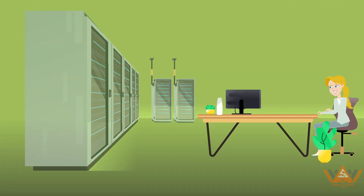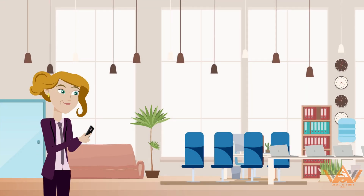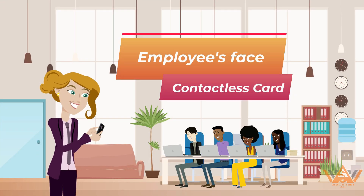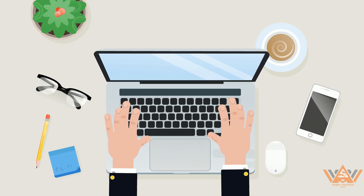Moreover, they're simple to install and connect securely to your existing network. Just register your employee's face or contactless card and start recording real-time information. Send data straight to the cloud, where managing your employee's timesheet is a breeze.